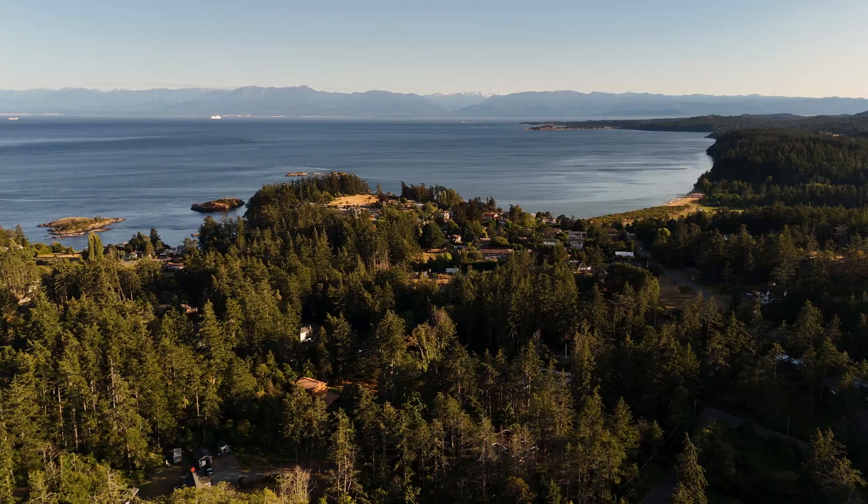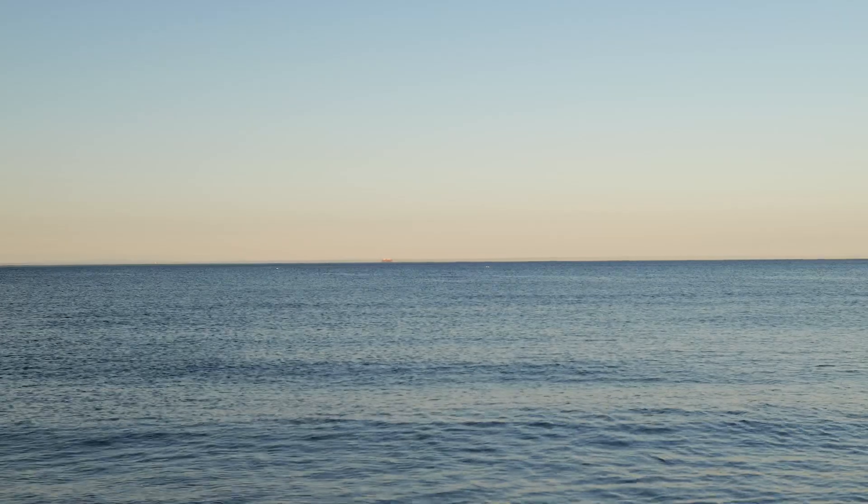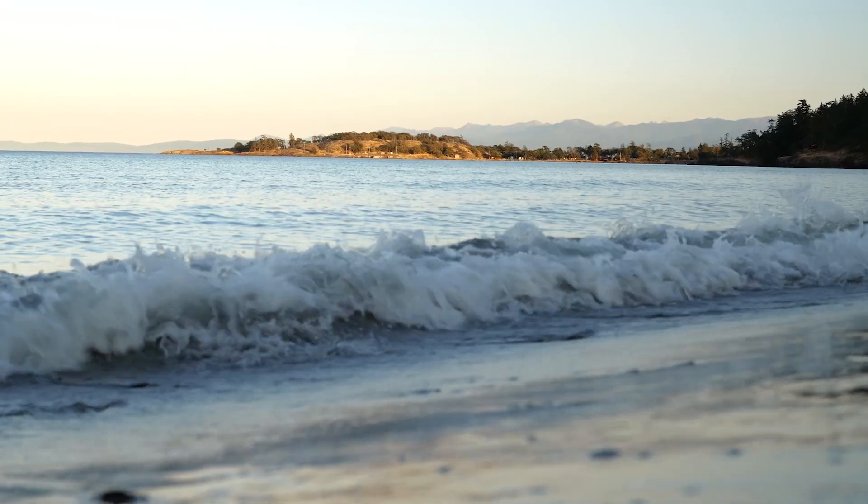Today we're in the Machosan area, specifically the Albert Head area. You've got the Albert Head Lagoon, Whitties Lagoon, as well as Perry Bay.